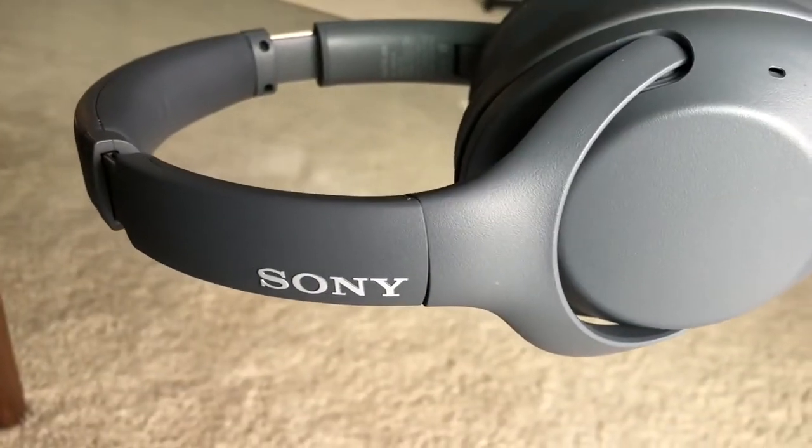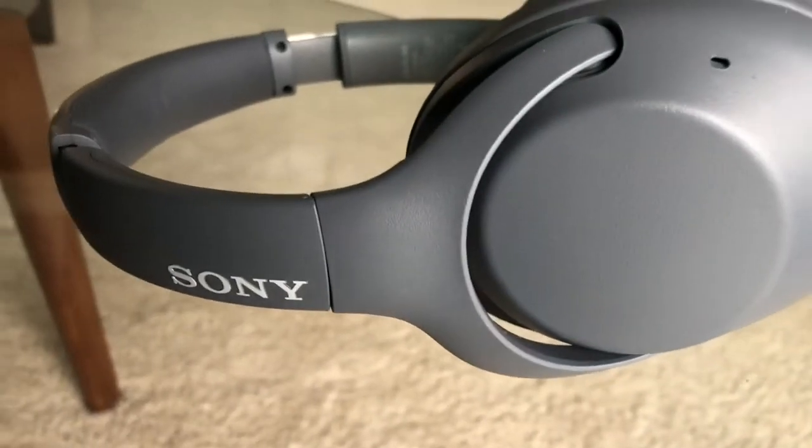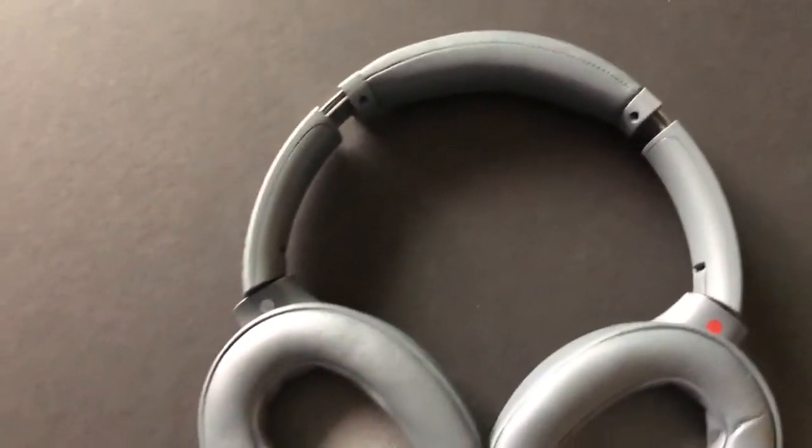These headphones have a pretty standard shape for an over-the-ear headphone. They felt well constructed with hard plastic and faux leather for the ear cups. They look big but they don't feel big. My only complaint is that after extended use your ears will heat up a little bit, especially when you're in the presence of sunlight or an elevated room temperature.